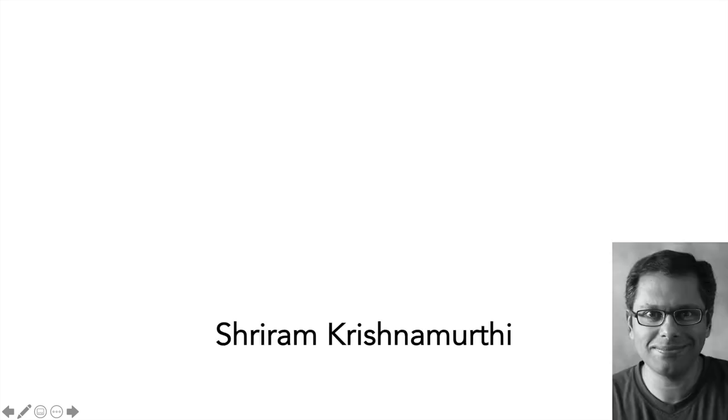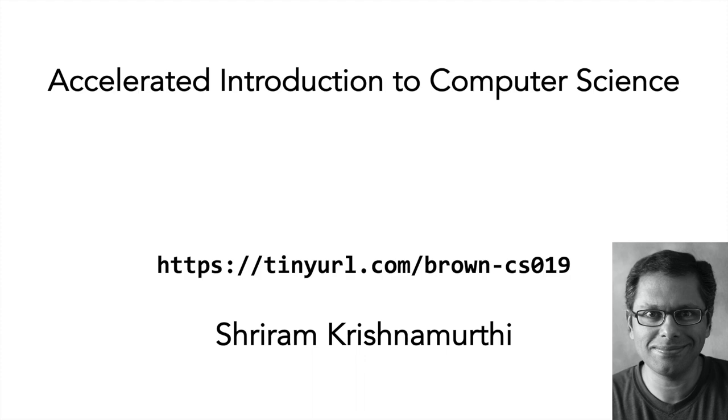Hello. My name is Sriram, and I want to tell you a little about Brown University's accelerated introduction to computer science. Officially, this is called CSCI-0190, but internally, we just call it CS19.